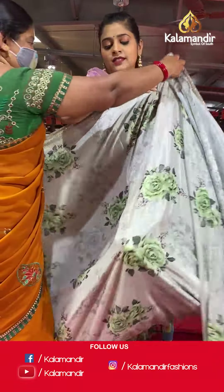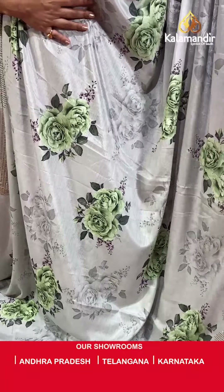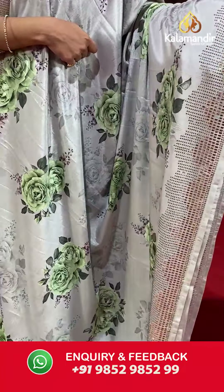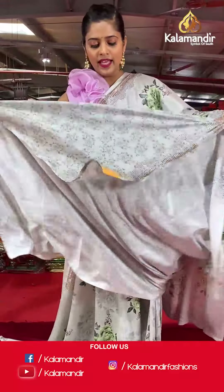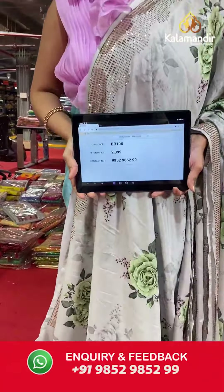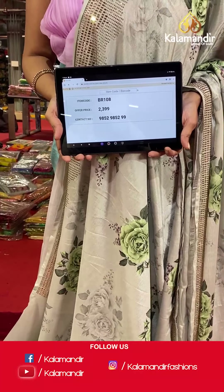Moving on — I'll show you some large floral printed sarees. Here is the next one — a chiffon saree, grey in color, with green digital floral print. The border has stonework all over it. The pallu is going to be the same as the saree, and then the blouse piece is in the same color with very light digital print florals and a border. Saree code is BR108 and offer price is Rs 2,399. To place an order, please take a screenshot and send it to our WhatsApp number 985-2985-299.